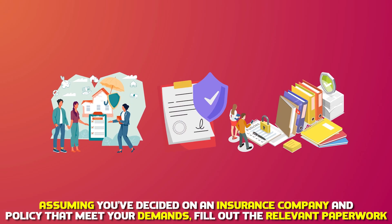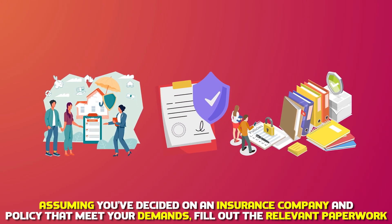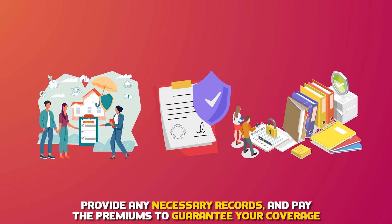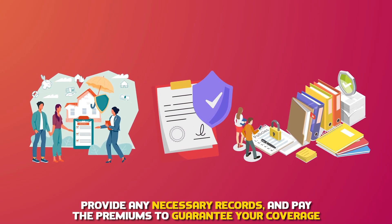Obtain an insurance policy. Assuming you've decided on an insurance company and policy that meets your demands, fill out the relevant paperwork. Provide any necessary records and pay the premiums to guarantee your coverage.